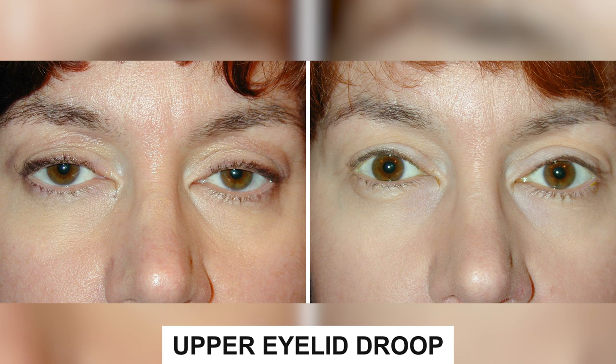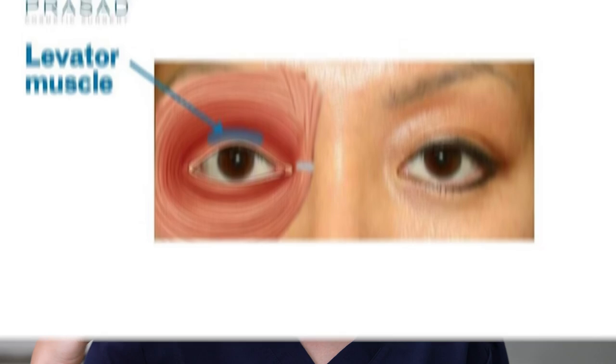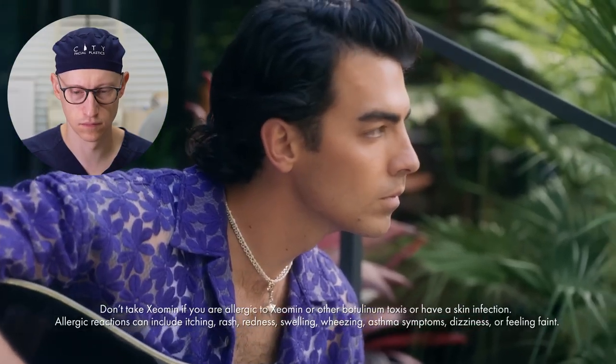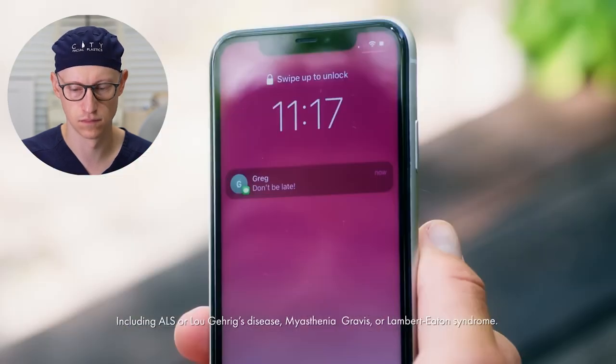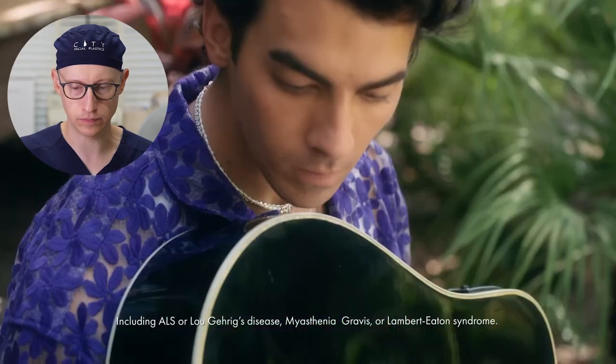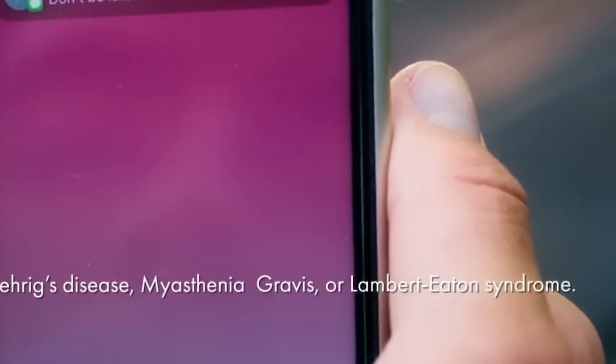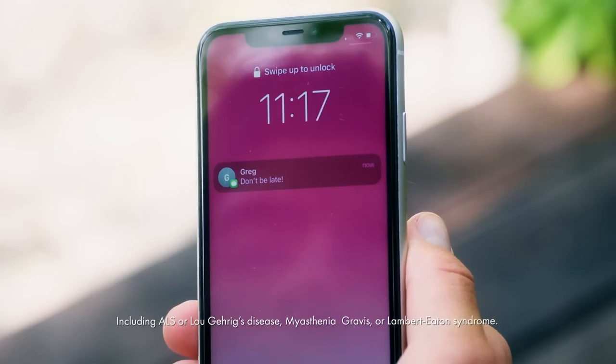Another complication people post about online is upper eyelid droop. This comes from spread of the neuromodulator — when injected into the glabella or crow's feet area, it can migrate to the levator palpebrae superioris muscle, causing the upper lid to droop. The commercial also mentions neurological contraindications: patients with ALS (Lou Gehrig's disease), myasthenia gravis, or Lambert-Eaton syndrome should inform their doctor, as these conditions would not combine well with neuromodulators.